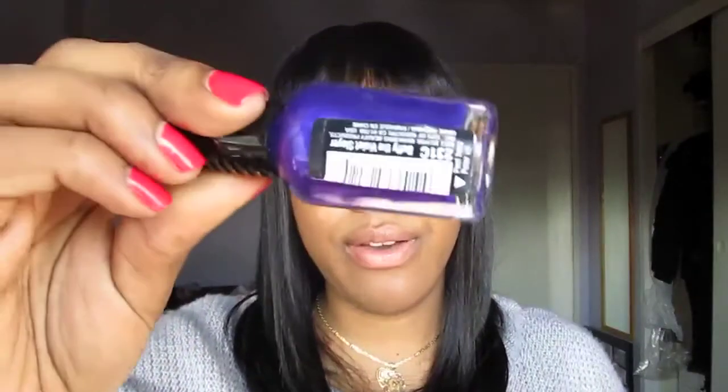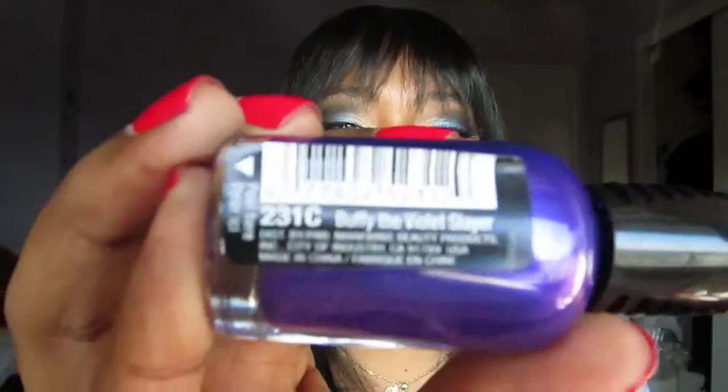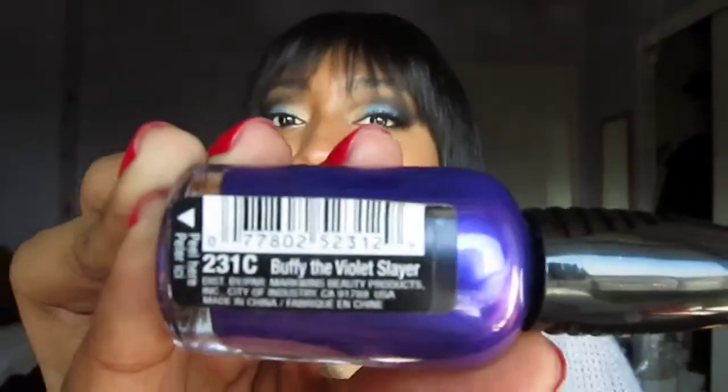My second-to-last polish is another Wet n Wild fast dry in a purple — a really bright purple, very spring and summer appropriate. This is in Buffy the Violet Slayer. I love their names, they're so cute.